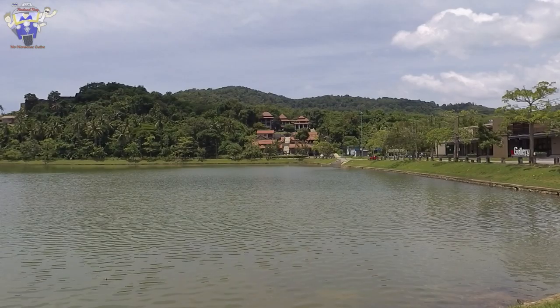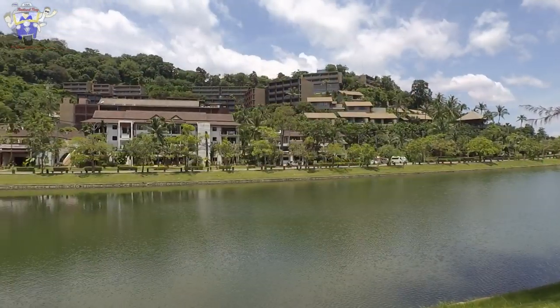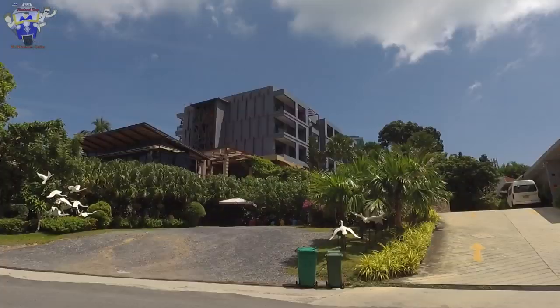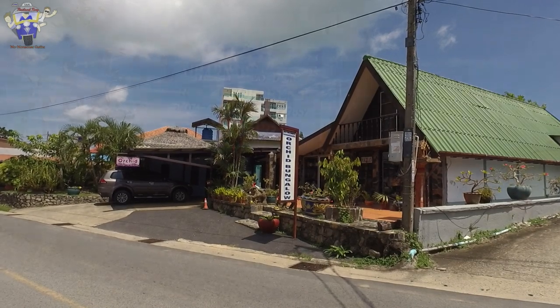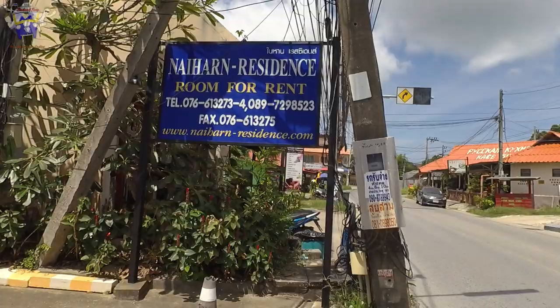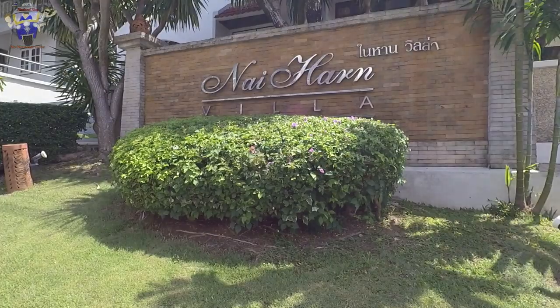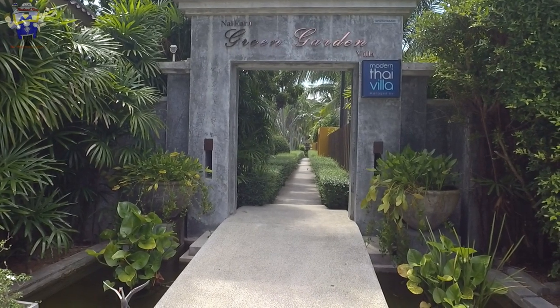When it comes to accommodation, Naiharn offers an awful lot of choice. On top of the larger hotels situated in Naiharn, you also have smaller accommodation — maybe you're looking for a private home, private residence, or villa. You should be able to find something in Naiharn that's going to be suitable for your taste.